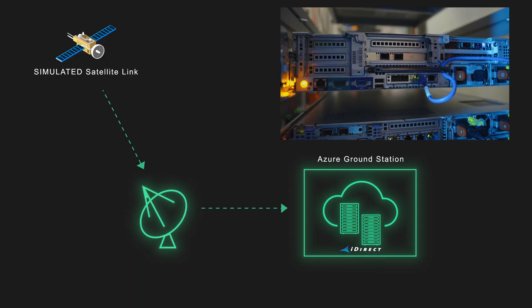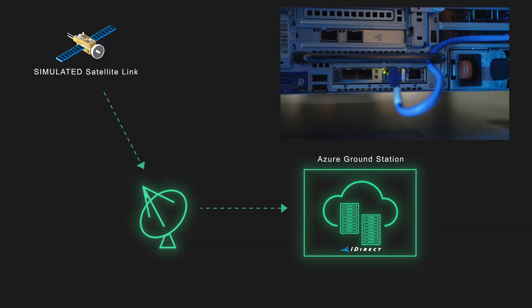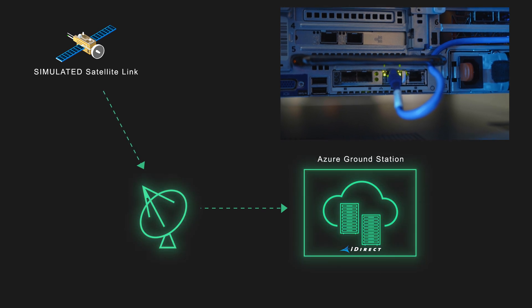This virtualized demodulator can receive traffic through a digital interface instead of the analog L-band interface we would normally use. This is the result of our work with the interoperability standards to replace the analog interface with a DIFFE digital interface.